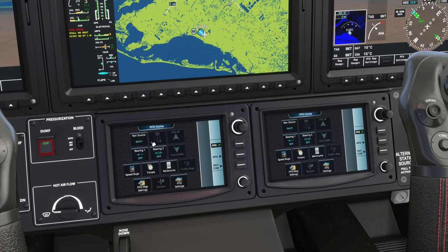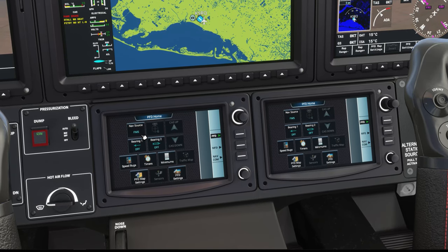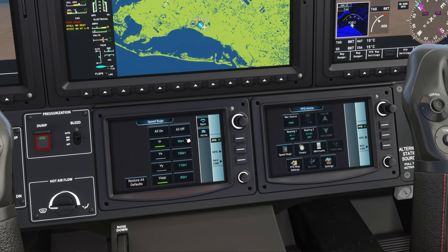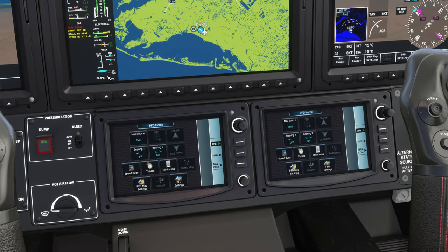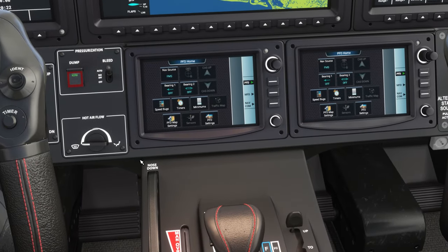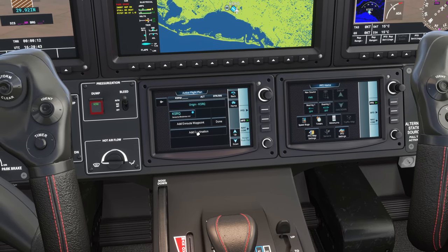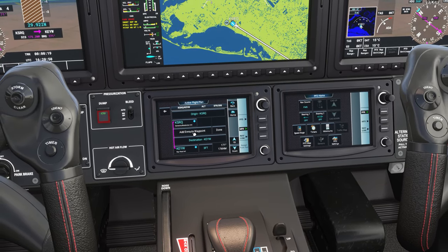Let's get our PFD and MFD set up, and our radio. We're going to put the nav source to FMS since we'll be using the GPS. For speed bugs, I just want the rotate and approach speeds — 90 and 85 respectively. Kill that caution. Now let's get our flight plan plugged into the MFD. We're departing Sarasota and going to Key West, with en-route waypoints: Sabi, Carter, and Carnu.